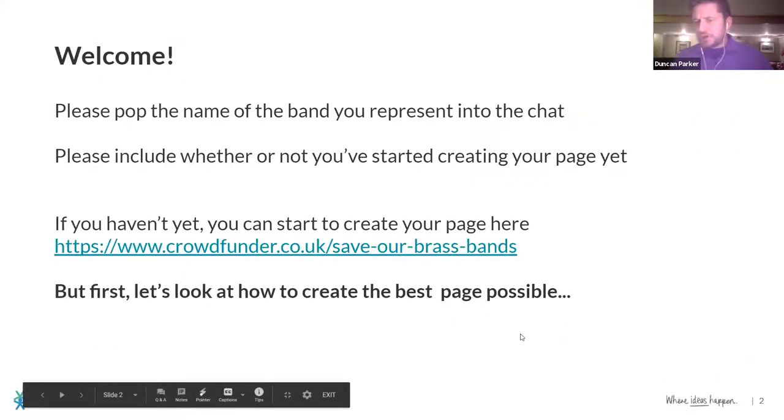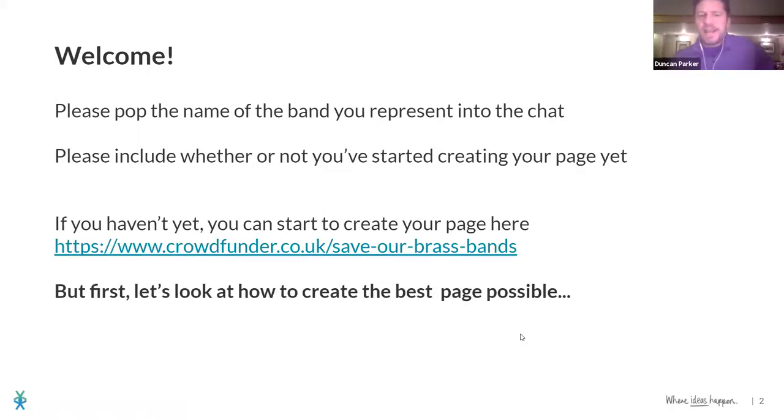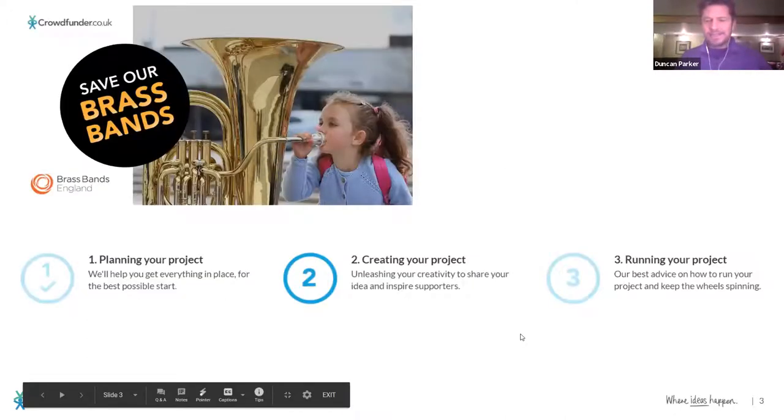A few housekeeping rules: if you could pop the name of the band you're representing into the chat, that will help us know who you are. Please also include whether or not you've started creating your page yet — that will help us make sure this evening is useful for you. If you haven't created your page yet, there's a link we'll share in these slides, which we'll circulate after, so don't feel like you have to take notes.